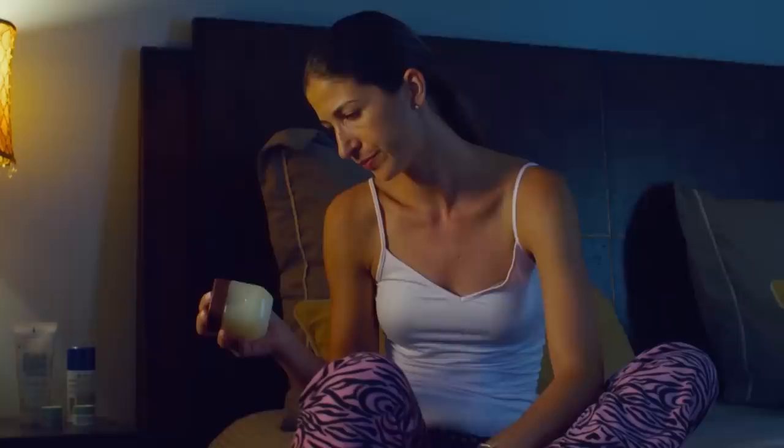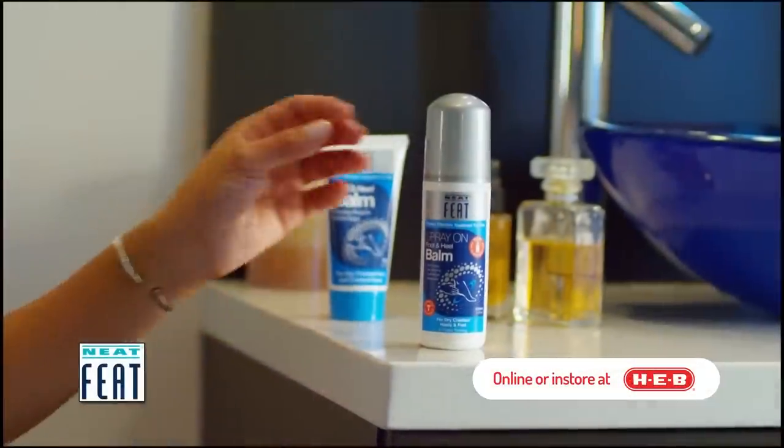Do you suffer from cracked heels? Are the products you use not showing results? Introducing NeatFeet Heel Balm Spray.